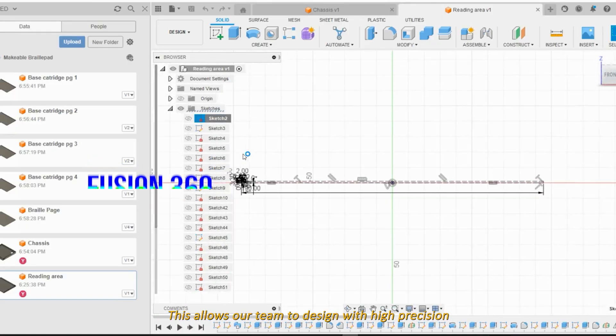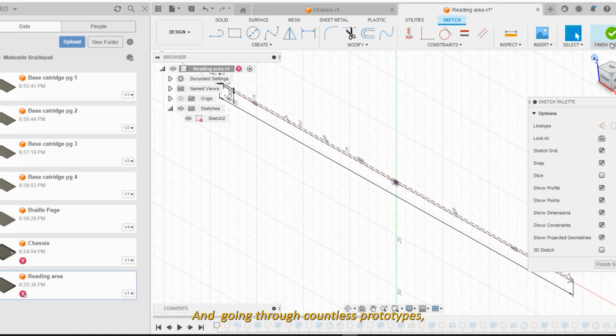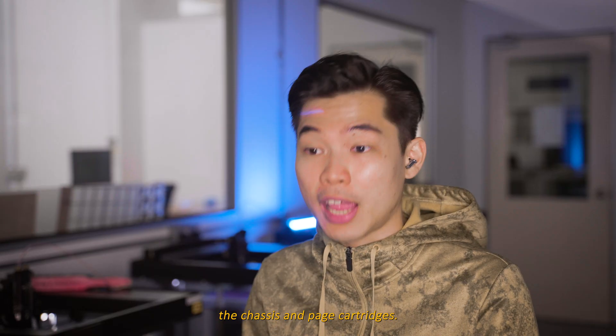During the design phase, the CAD software of choice is Fusion 360, which allows our team to design with high precision. After exploring various design directions and going through countless prototypes, the final design consists of the reading area, the chases, and lastly the page cartridges.